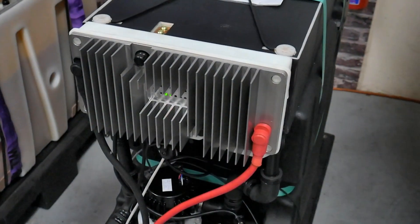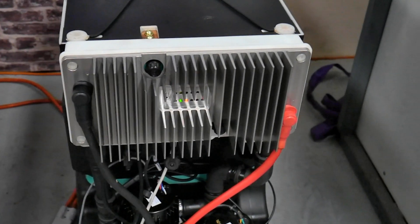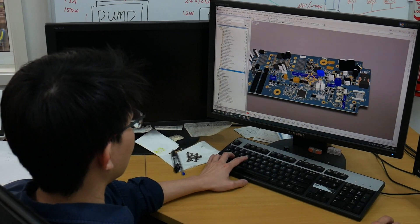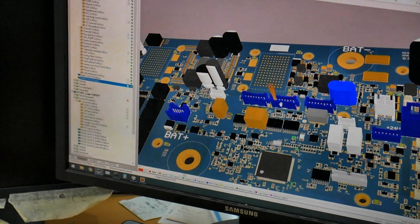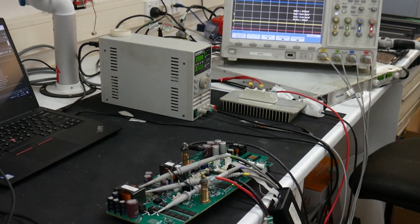A big step forward is the inclusion of our advanced battery controller, which now includes onboard DC-DC conversion capability. This will allow the battery to output energy at a range of voltages and allow us to effectively mimic other battery chemistries in terms of discharge capabilities.